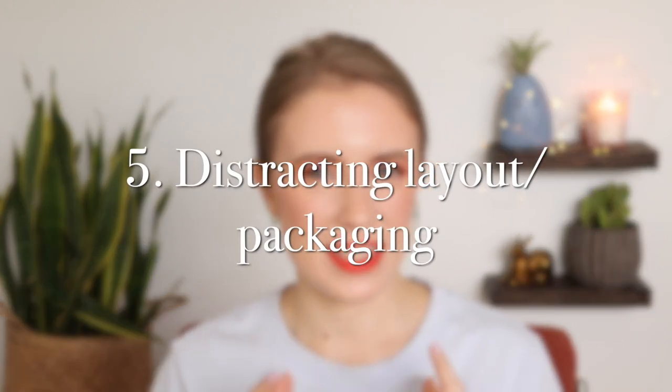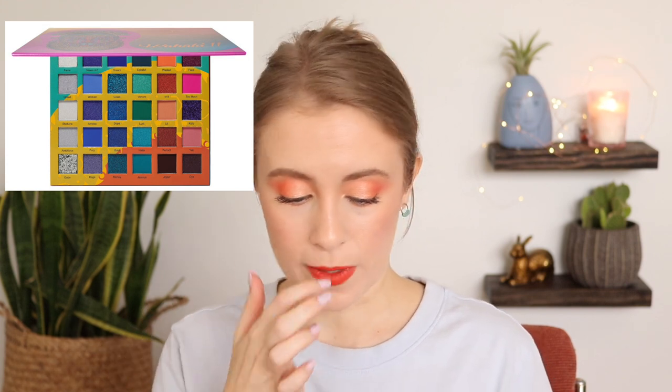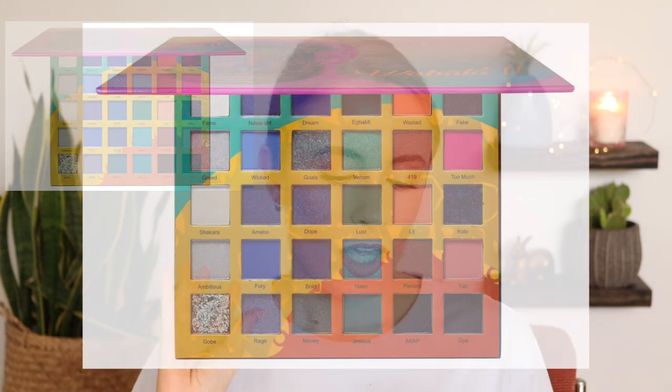The last big deal breaker for me is when a palette is arranged in a way that doesn't make sense or isn't intuitive, and that distracts from the palette itself. One palette that comes to mind is the Juvia's Place Wahala 2 palette. Now don't get me wrong, a lot of Juvia's Place palettes look really beautiful and I've heard amazing things about their formula — this isn't a knock on them whatsoever. But the background is so colorful that it distracts me from the shades themselves. And actually, looking at these shades, this is also a prime example of a palette with too many overlapping shades.